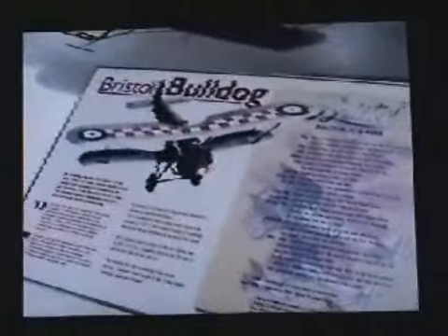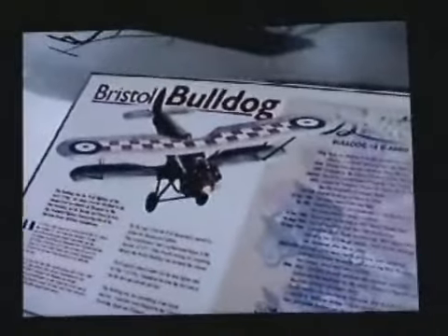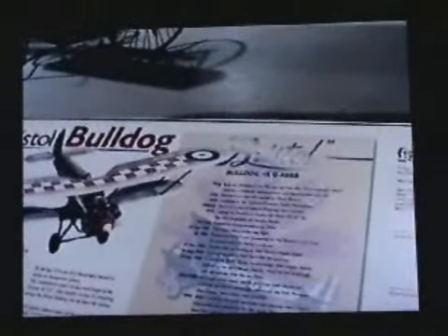Here we have the Bristol Bulldog — fighter. Before Sandwich Harbour.